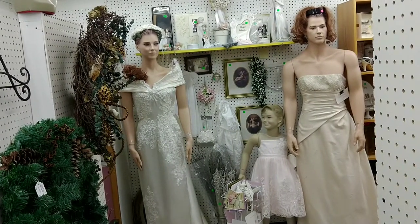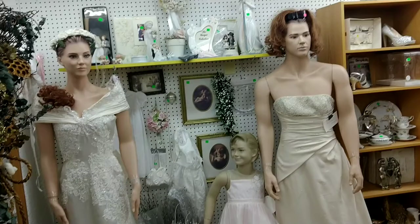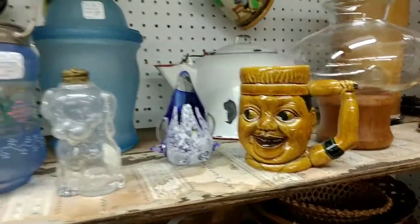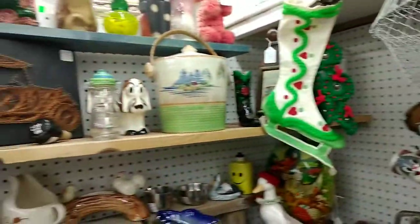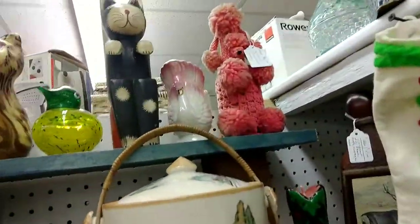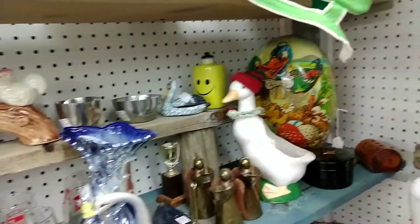I loved these mannequins — they were so old school. You had a beautiful woman in an 80s writing dress and this guy that looked like a girl, looked like a guy — so funny! More glassware mixed in with some Christmas items, just so close to Christmas when I was shopping there. A lot of knickknacks.